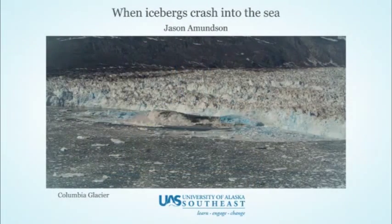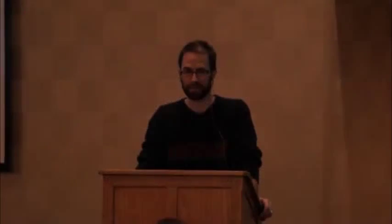As Martin said, I've done a lot of work on looking at how icebergs calve into the ocean, and I want to try to summarize some of the things I'm working on, which I think is a very different way of thinking about calving than people have traditionally thought about.